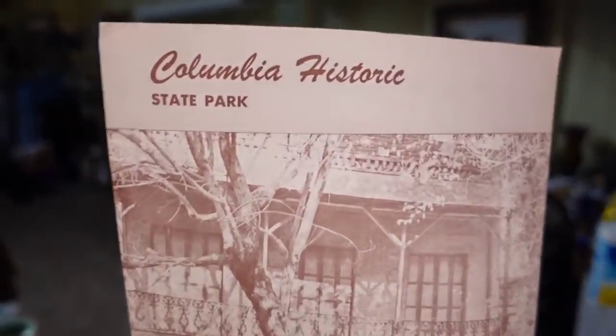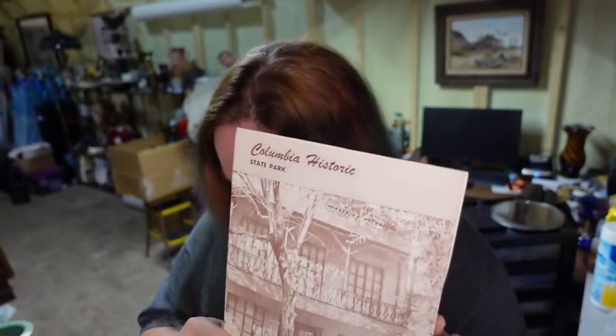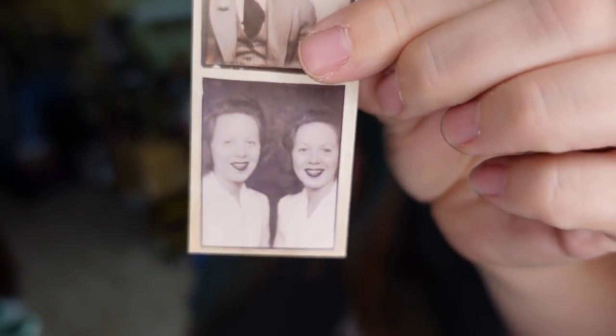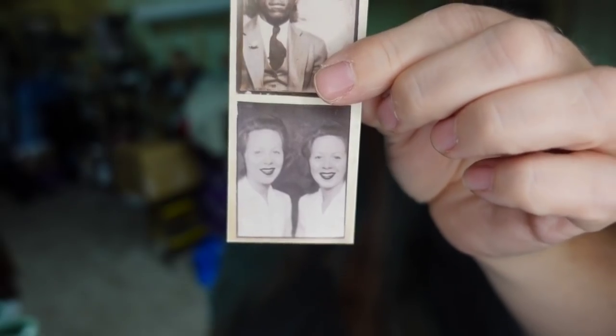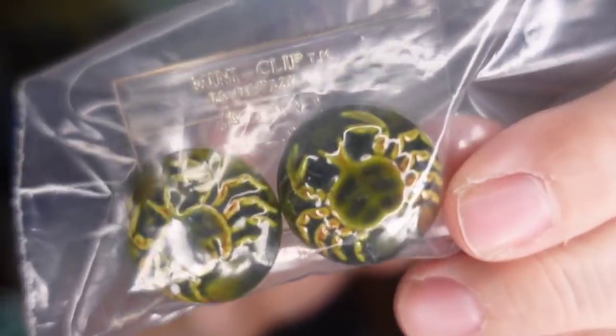Another brochure — these have been here over two years. This one is Columbia Historic State Park, just a little pamphlet. It sold for $7.36; I'm about 50 cents in, so about a $5 profit, and the buyer paid $5.50 in shipping. Next is a vintage photo booth strip and some vintage crab earrings still on an original Koro Craft tag — they're enamel and really cool. Amy over at Edge City Traders got the photo strip for $12 and the crab earrings for $13.49 — thank you so much, Amy!